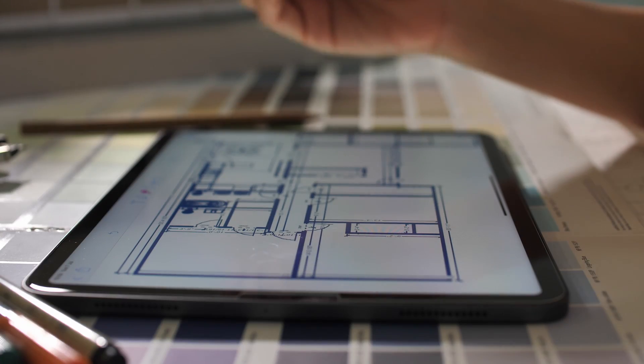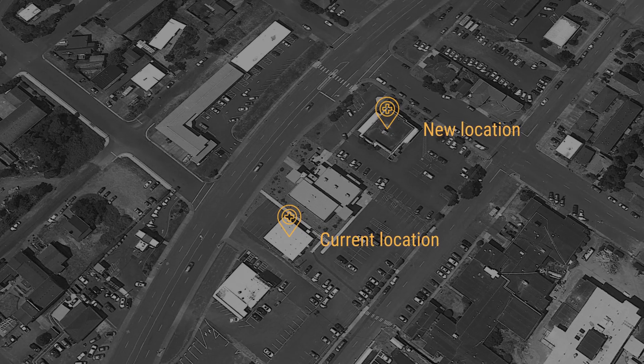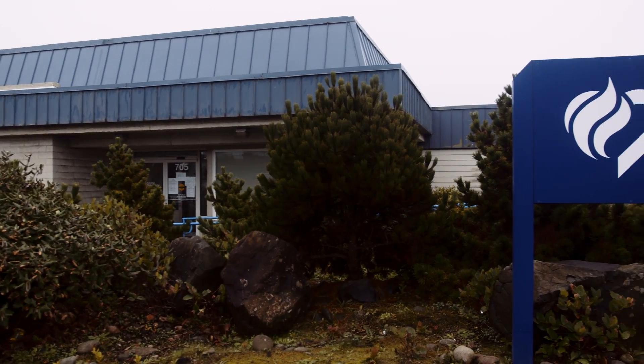I've worked closely with the team that's designing the new building along the way, fine-tuning things and making changes. It's been a process, but I think we have a great plan now. The new facility will be located just a block from the modular — it's the DME building, which is an ideal location for an urgent care walk-in clinic. It's much more visible, very accessible, great parking. In the long run, I think having that location will improve our patient care for the community.